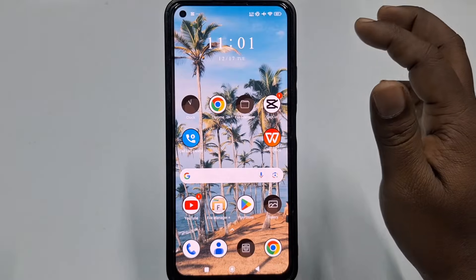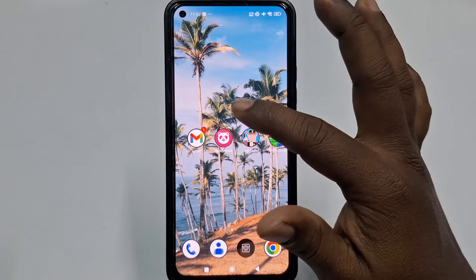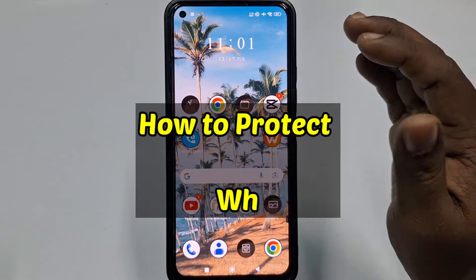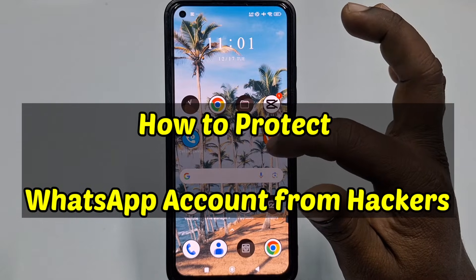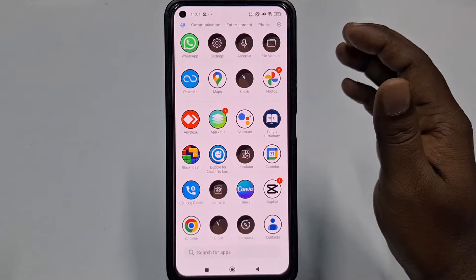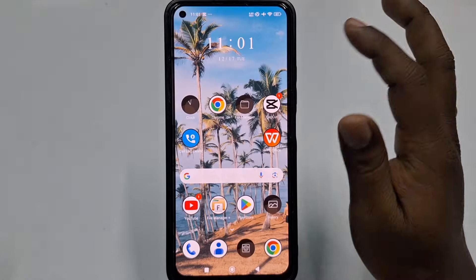Hey everyone, welcome back to our channel where we bring you the best tech tips to make your life easier and safer. Today we are talking about WhatsApp security, especially how to protect your WhatsApp account from hackers. If you want to keep your chats private and your account secure, this video is for you.